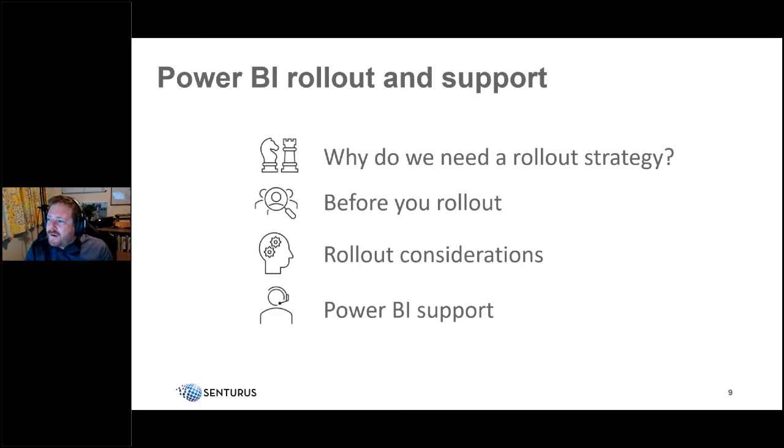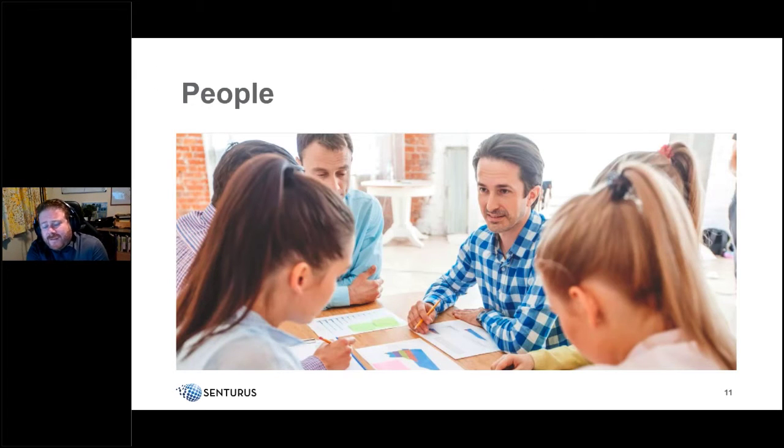We'll cover four main areas: why we need a rollout strategy, things to consider before rolling out, rollout phase considerations — when we're actually deploying Power BI to users — and post-rollout support considerations. Let's start with why we need a rollout strategy.